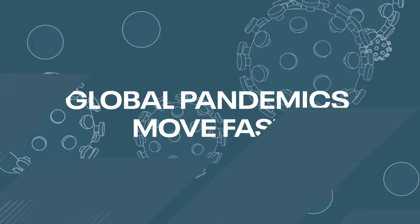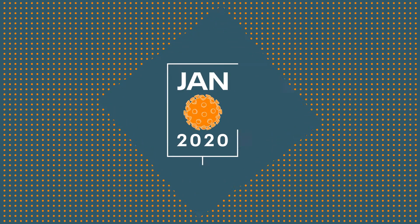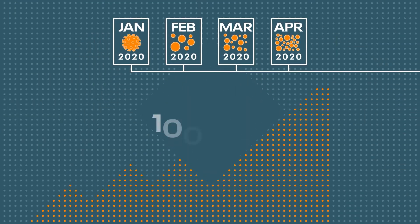Global pandemics move fast. Consider this: in January 2020, the US reported its first COVID-19 case. Four months later, the country's death toll passed 100,000.